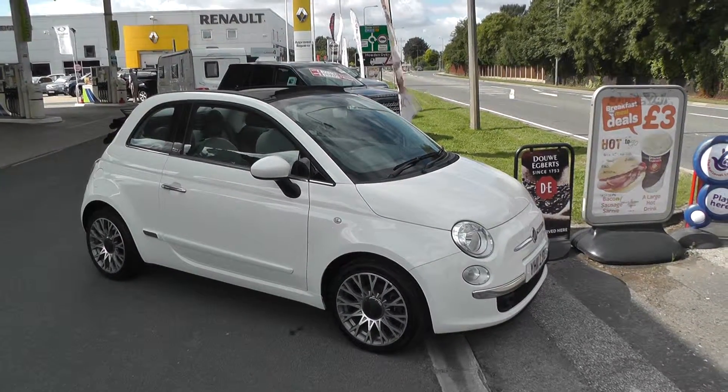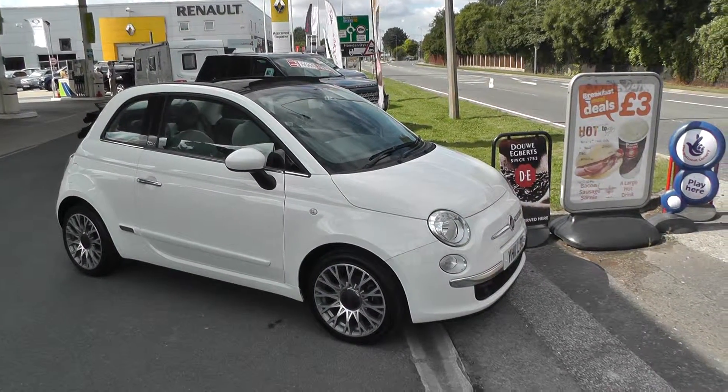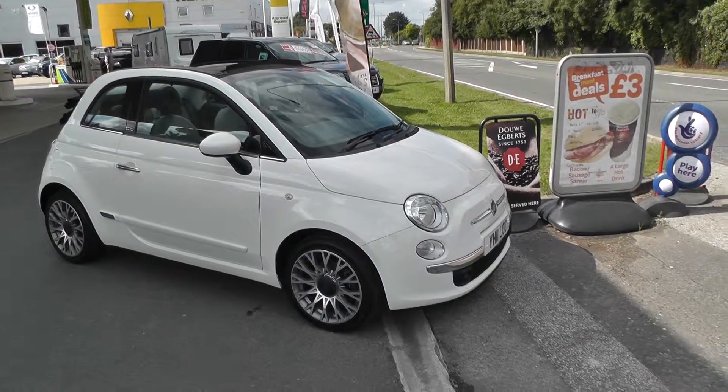Welcome to Brian Lane Howden, and thank you for visiting our website. The car you're looking at today is a Fiat 500 convertible.